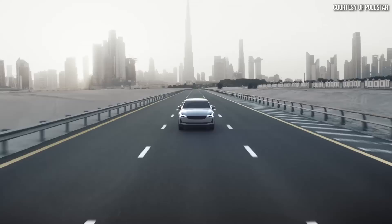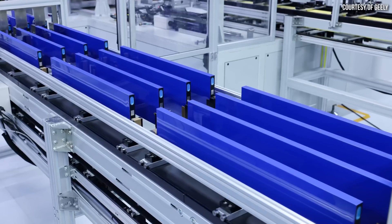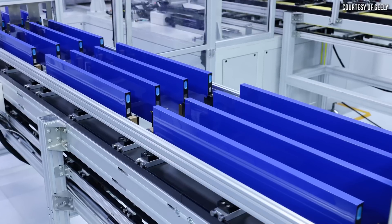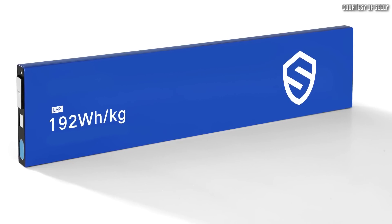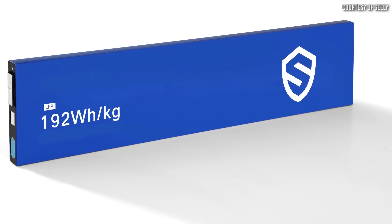Geely, who owns a handful of auto brands including Volvo and Polestar, has developed an extremely long-life battery technology that has class-leading energy density and charges quite fast as well. Stick around as I discuss what we know so far about this exciting LFP battery technology.